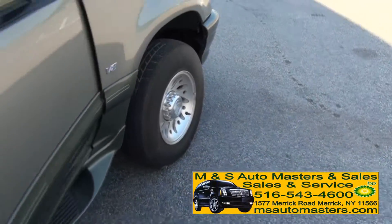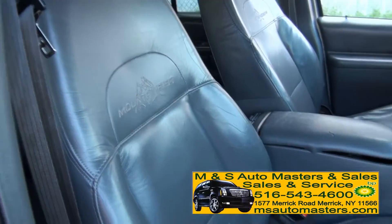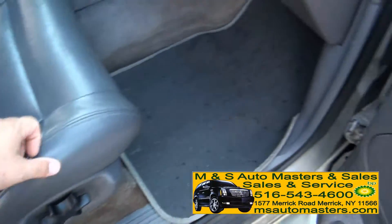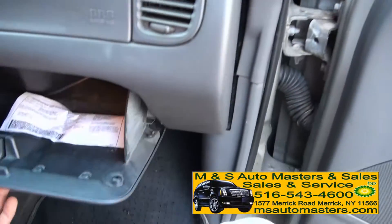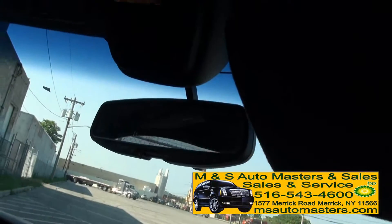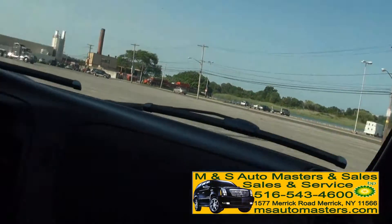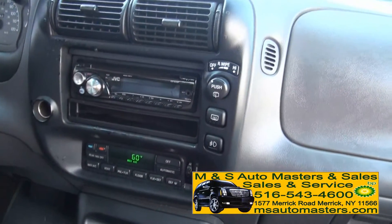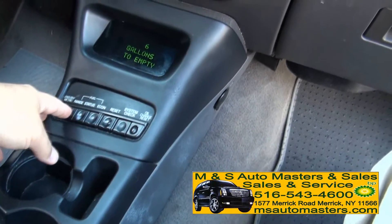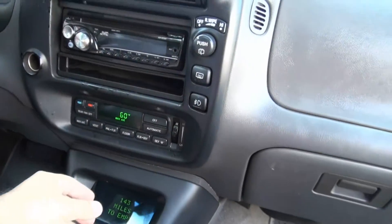Also has the rear audio. Moonroof on this one. Leather seats with Mountaineer embroidered in them. Power on this too. Has the auto lamp on this one. Aftermarket JVC sound system.